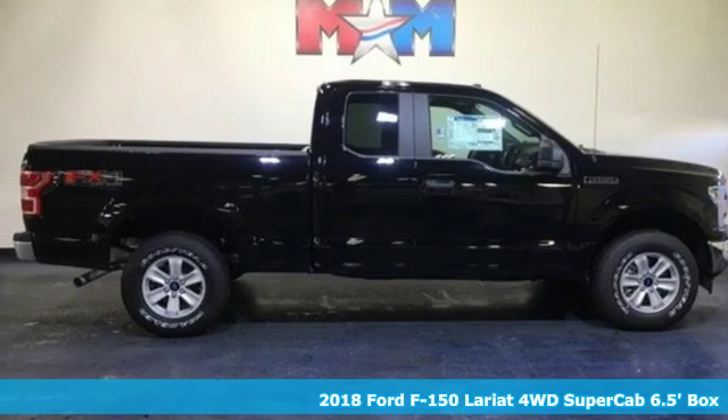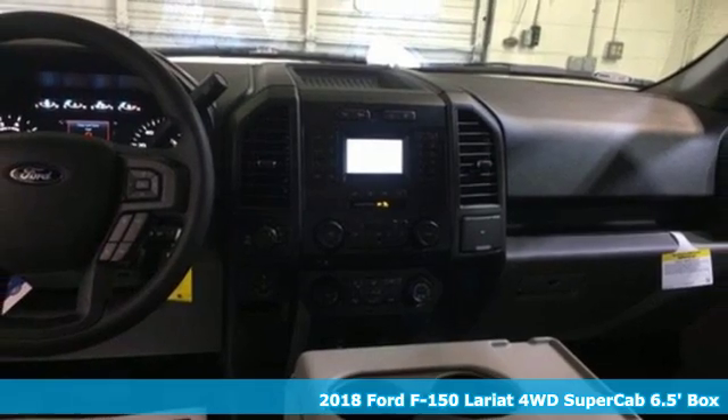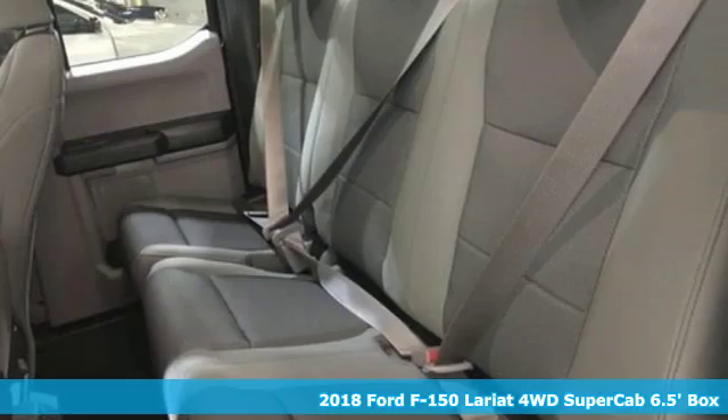It's a new 2018 Ford F-150. Ford has won over millions of loyal customers with a wide range of value-driven vehicles.